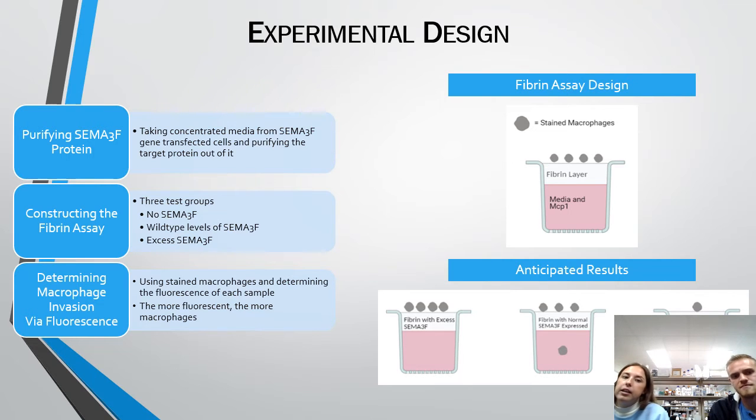The experimental design will have three wells with three test groups that the macrophages are going to be on: one with no SEMA3F, one with wild-type levels of SEMA3F, and one with excess SEMA3F. Using stained macrophages and determining the fluorescence of each sample, we can see how the different levels of SEMA3F affect macrophage migration into the media.